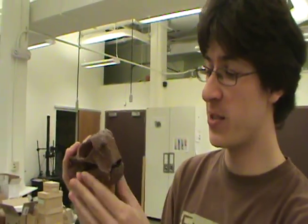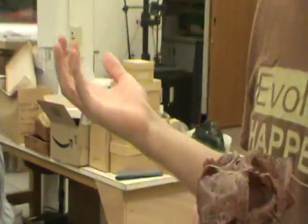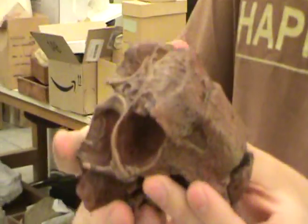Lystrosaurus is probably the most famous stuff from Antarctica now, because it was used a lot back in the 50s and 60s as evidence for continental drift. Lystrosaurus is one of the most abundant animals all over South Africa, and it's been found in Antarctica, Australia, and South America. This guy is everywhere. It was used back in the day as evidence — this animal is this really short, squatty little thing that would probably never be able to cross an ocean, so why is it in all these places? Maybe because all the continents used to be together.